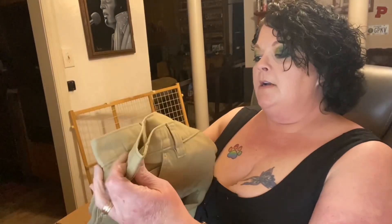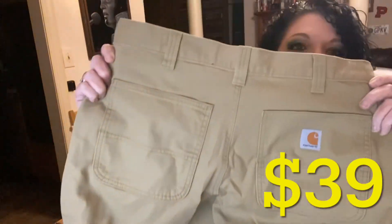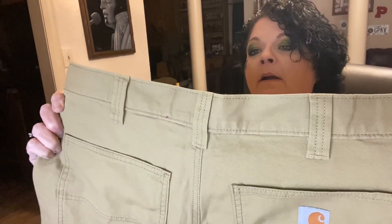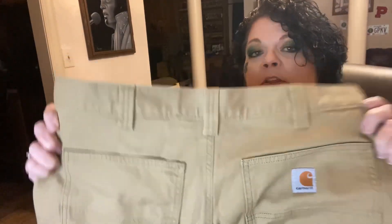These are khaki — tan or khaki, I don't know — Carhartt relaxed fit, size 34x30. Very nice. So as I was saying, we like to buy low, sell high. Don't forget to subscribe!